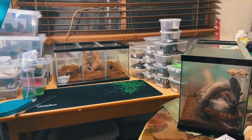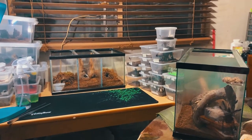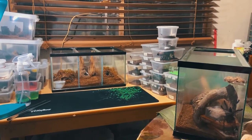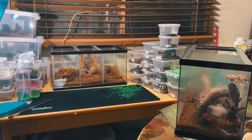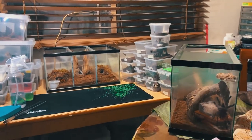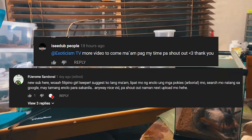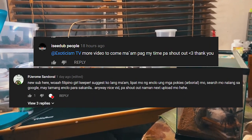To my beloved subscribers, thank you so much for subscribing. I have two subscribers requesting shoutouts — I see the people: hello, and P. Jerome Sandoval.